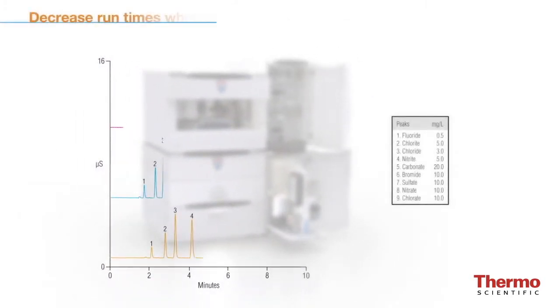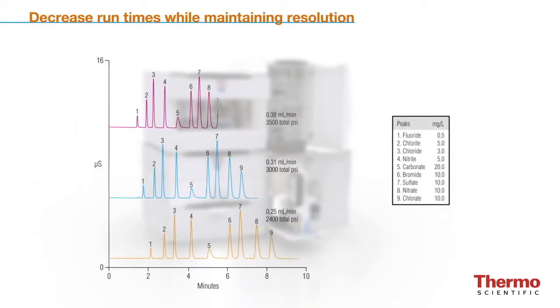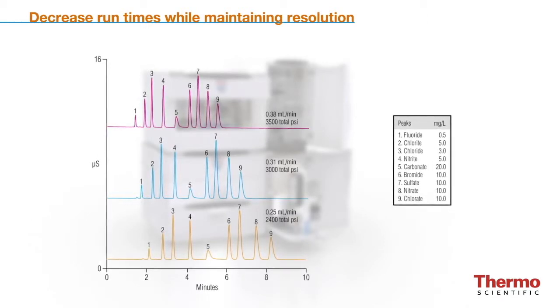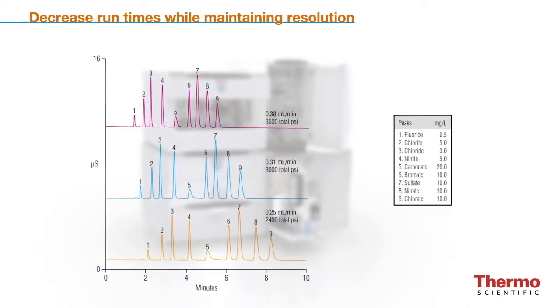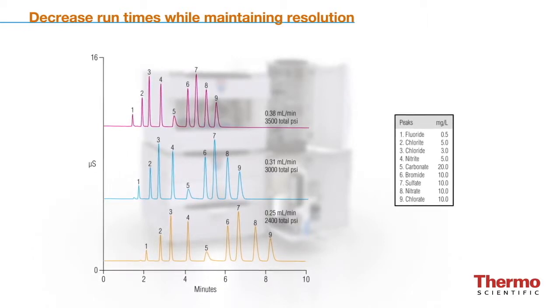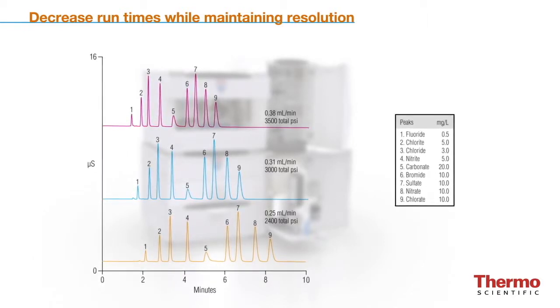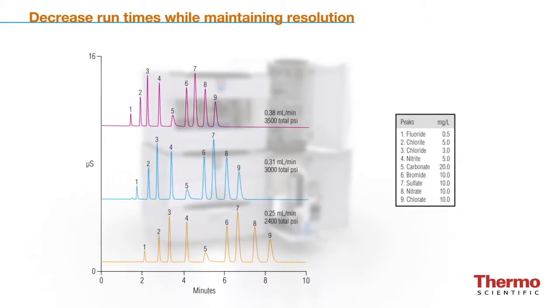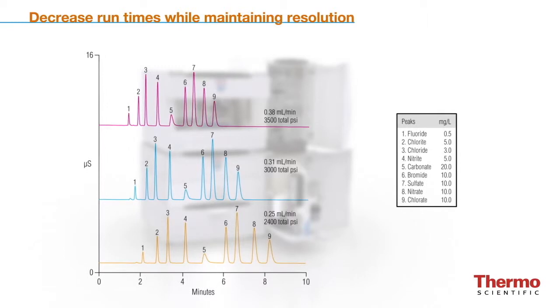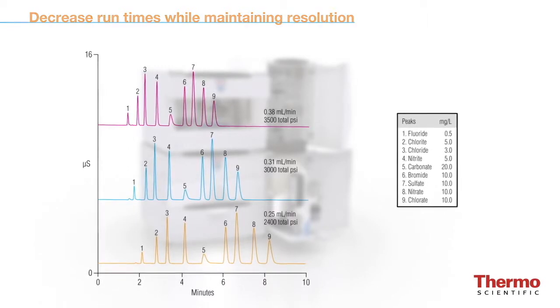Optimizing column dimension and increasing flow rate can dramatically decrease run times while maintaining chromatographic resolution. Fast IC columns with decreased lengths, higher pressure tolerances, and/or smaller particle sizes facilitate separations up to two times faster than conventional columns. Fast IC increases laboratory productivity and delivers results faster for rush samples.